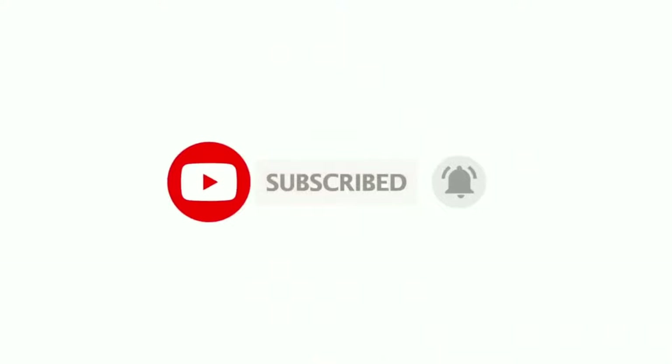Subscribe to our channel and click on the bell icon next to it to receive notifications of our new videos. So let's get started.